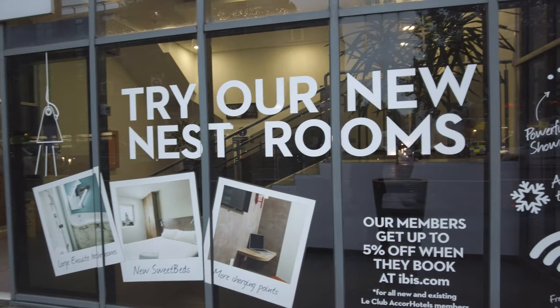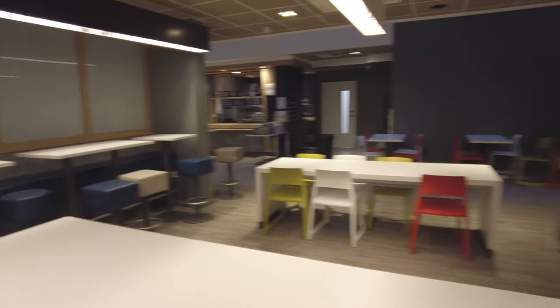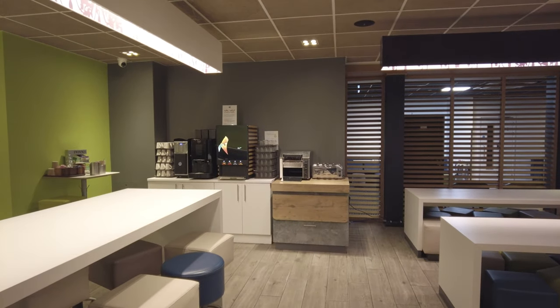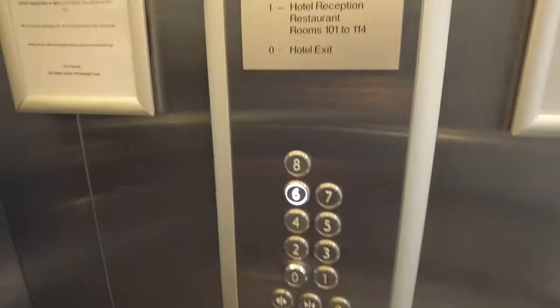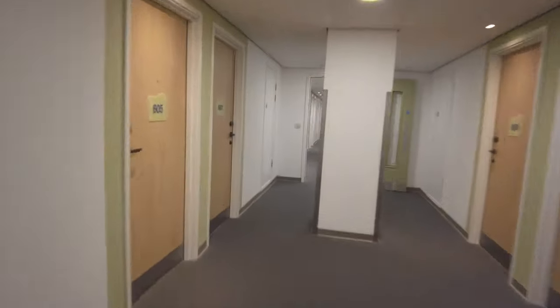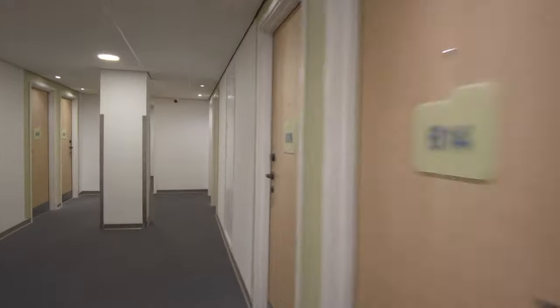Today I'm staying in the IBIS Budget Hotel here in Whitechapel and this is what I paid for the room. I'm staying in room 620, let's go and have a look inside.